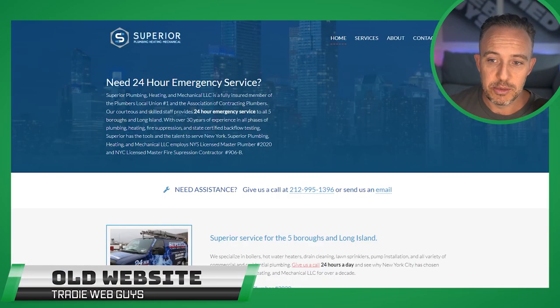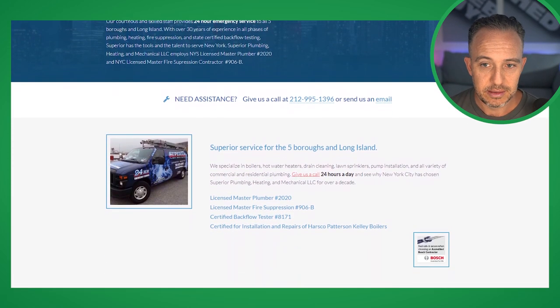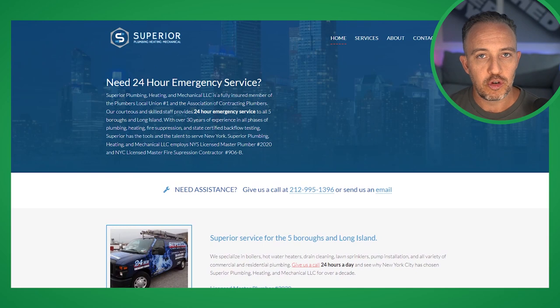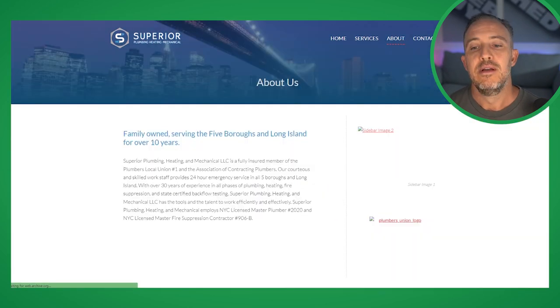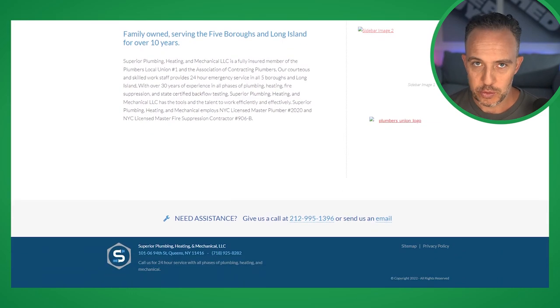So when this client came to us, it was pretty clear that what they currently had going was not ticking that box. If you look over here, this is their existing website and although it has the relevant information on it, it looks extremely dated and you can see here their hosting is not secure. Little things which really make a big difference when you're trying to portray yourself as a modern business in a big city with a very professional service.